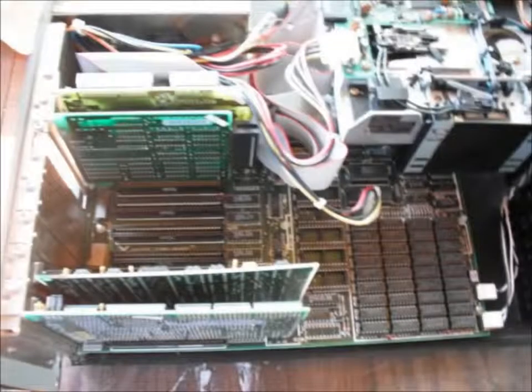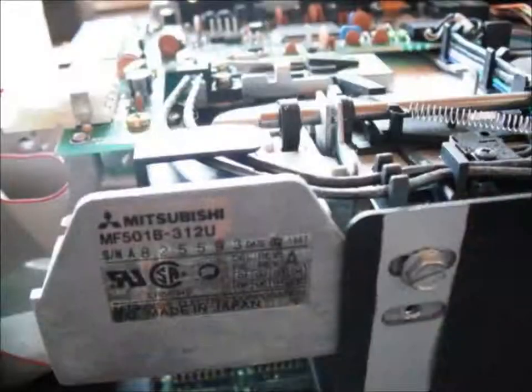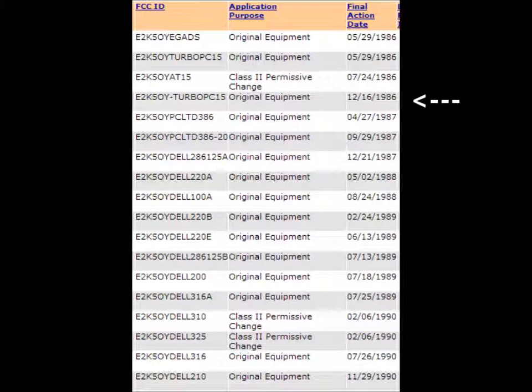Here is a brief tour of the system before I received it. The FCC's website shows this model was granted authorization in late 1986. The video card was marked the 7th week of 1988, so I guess this unit sold early to mid-88.